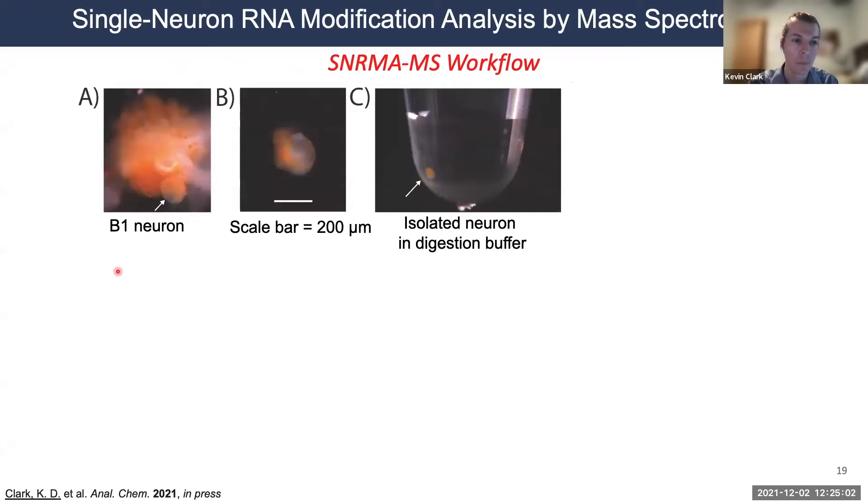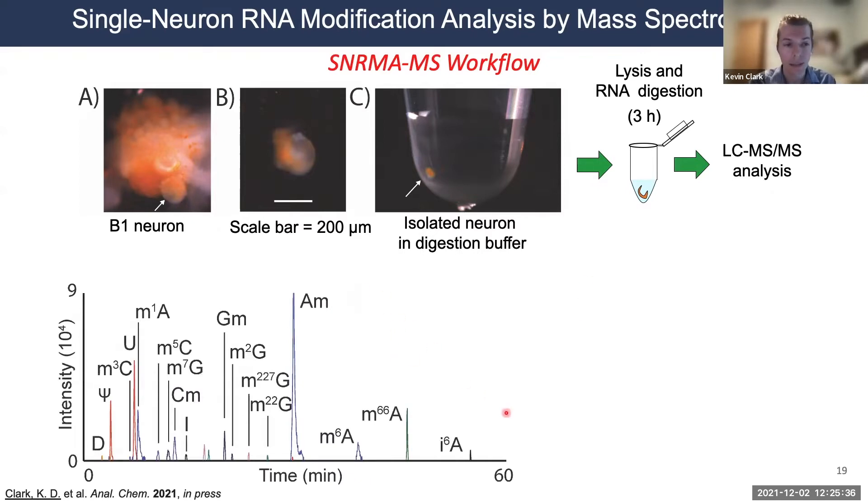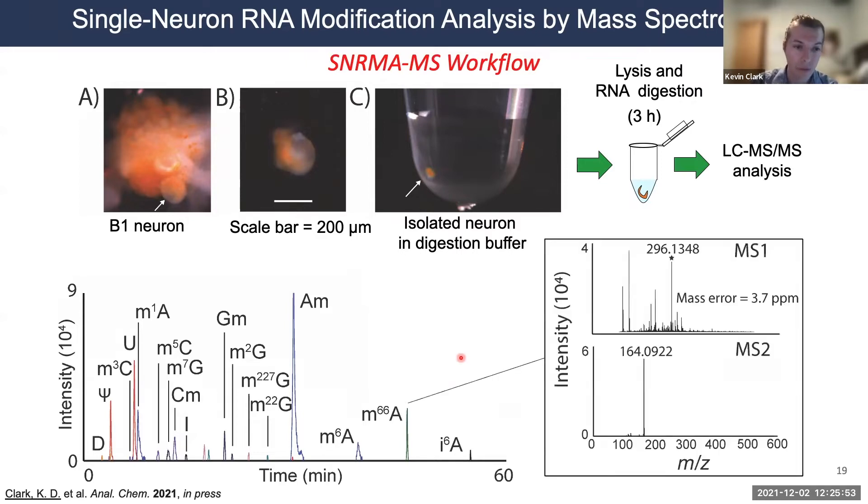Here's the NERMA-MS workflow: we take major ganglia from Aplysia, digest the tissue, isolate individual cells using a sharp glass capillary, transfer the cell directly into a sample tube, and lyse it mechanically by applying pressure across the cell diameter. This releases RNA contents into the sample tube for LC-MS/MS analysis. The data shows we can detect between 15 and 16 modifications — approximately half of the known RNA modifications in Aplysia CNS — which is quite good for an individual neuron.